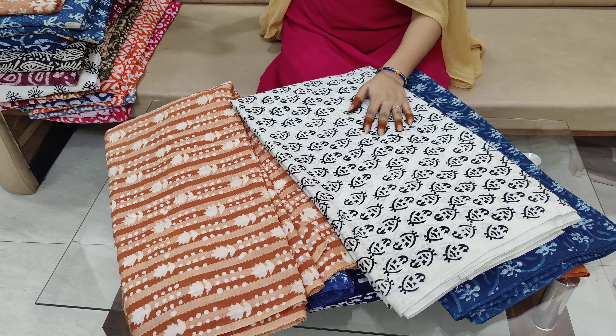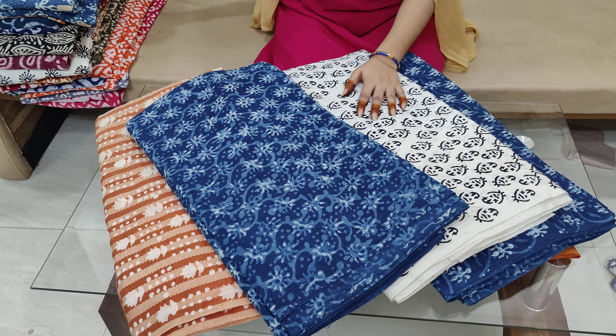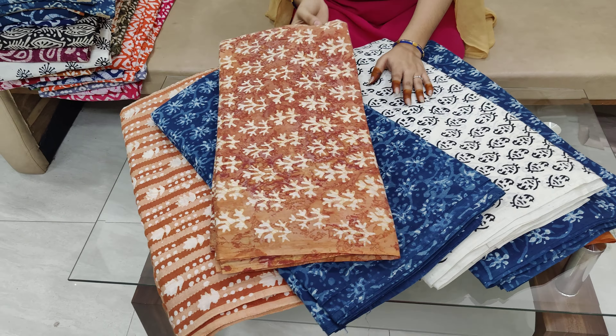This fabric is very easy to wear for office, daily, school, college, etc. It is also very comfortable.